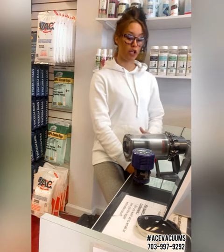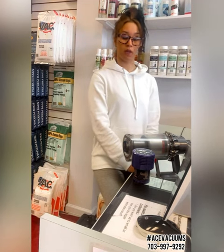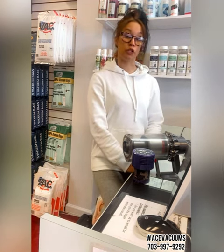Servicing these little guys every six months to a year, depending on how much you use them — I do recommend that every year.